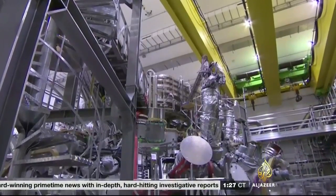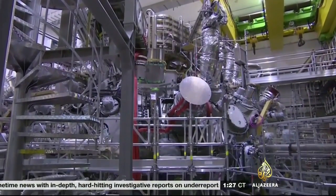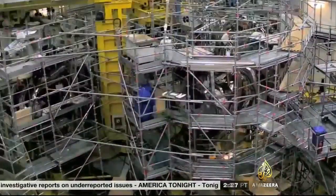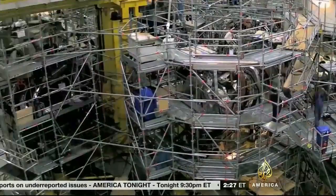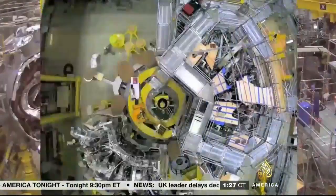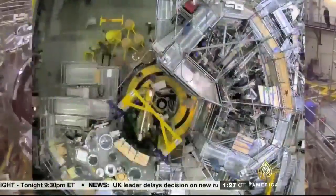Encased behind a hundred-ton concrete wall is the colossal Stellarator. Only a handful of Stellarators have ever been attempted, few completed, but none as big or complex as the Wendelstein 7X. It's hoped this device will be a major game-changer.